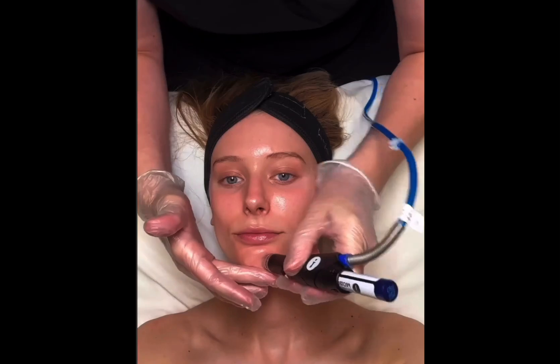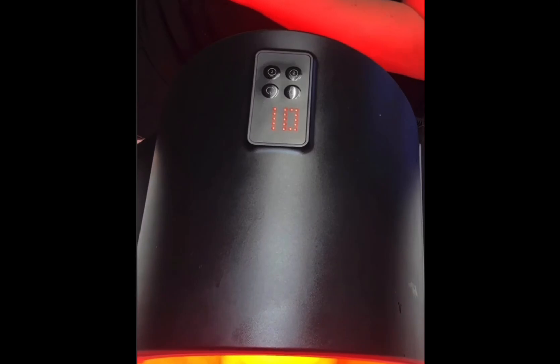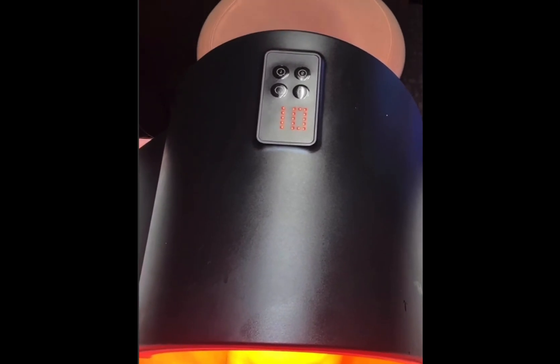After extraction, my esthetician applied a booster to boost the glow of my skin and set me under a red light therapy lamp, which I am obsessed with for anti-aging.